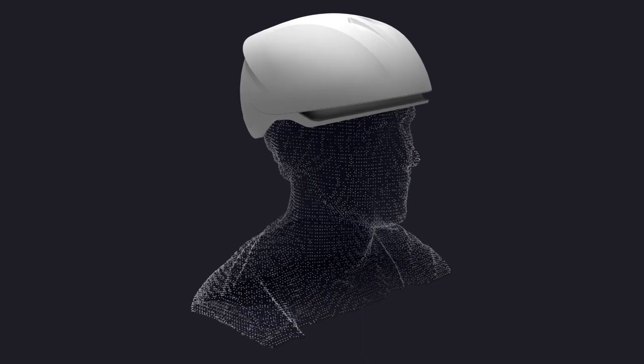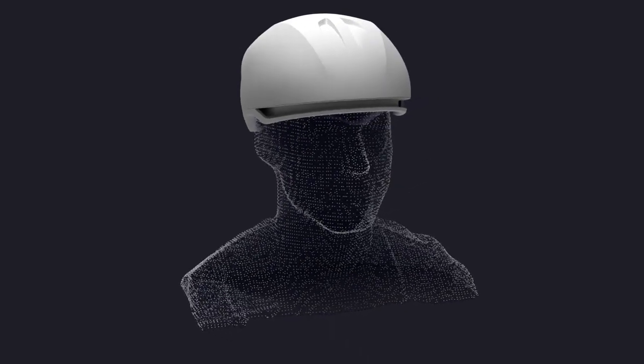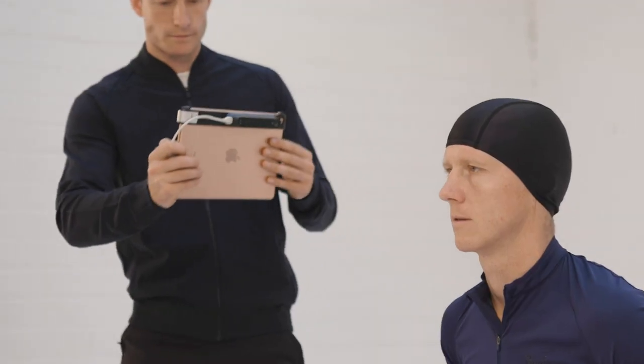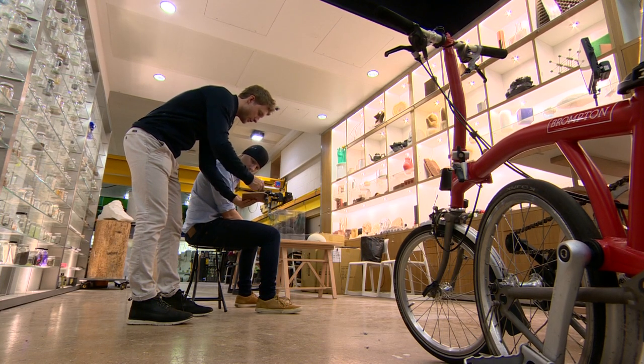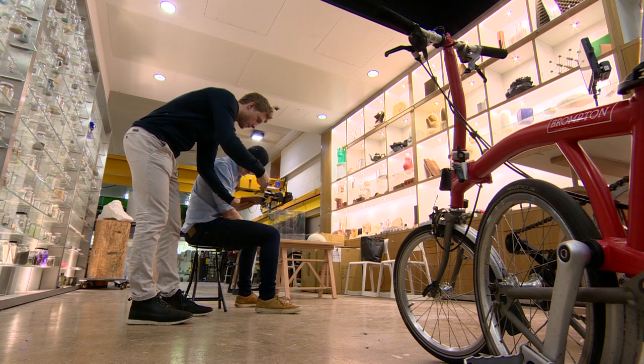The company has already raised £1.3 million in investment funding. The helmets are expensive, though — they cost £350 each. So far, there have been orders for 50.